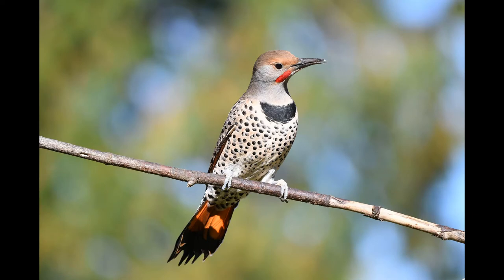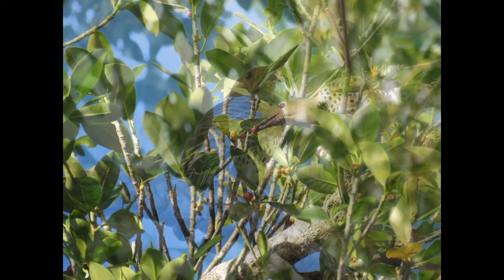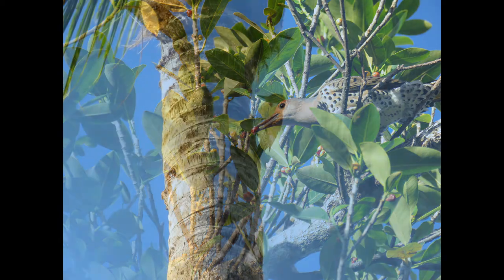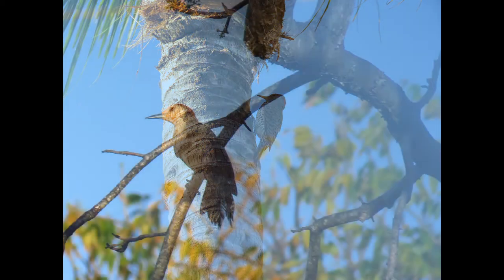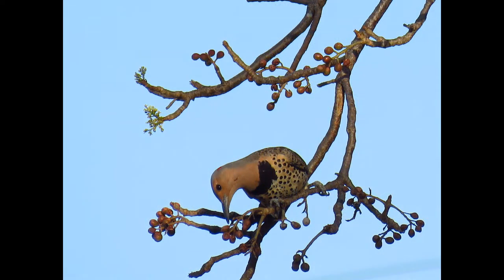Some cool facts about the northern flicker: a group of flickers are collectively known as a guttering, a menorah, and a peterson of flickers. I really wonder sometimes where people get the names for these groups of birds — it would be something interesting to research.